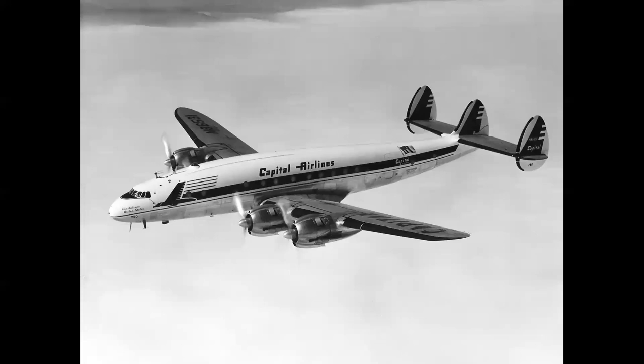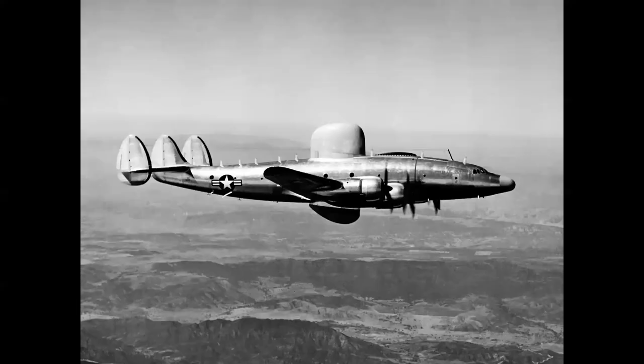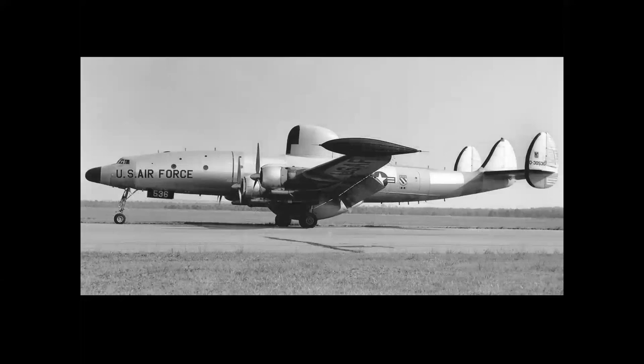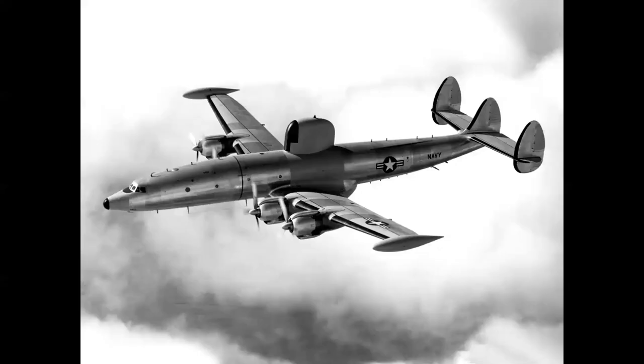Here we see the 049 Connie in Capital Airlines markings. Later models — the 749 — were adapted into an aerial radar picket, called the WV-1. Even later versions of the Constellation, like the 1049G, became the WV-2. Here we see the Air Force C-121 version, with upper and lower radomes.